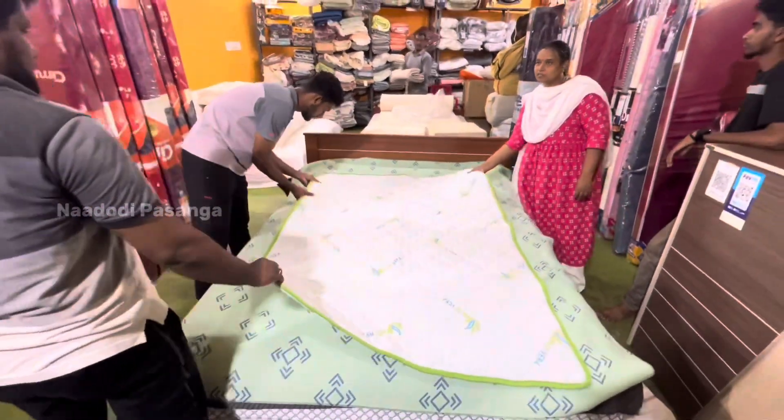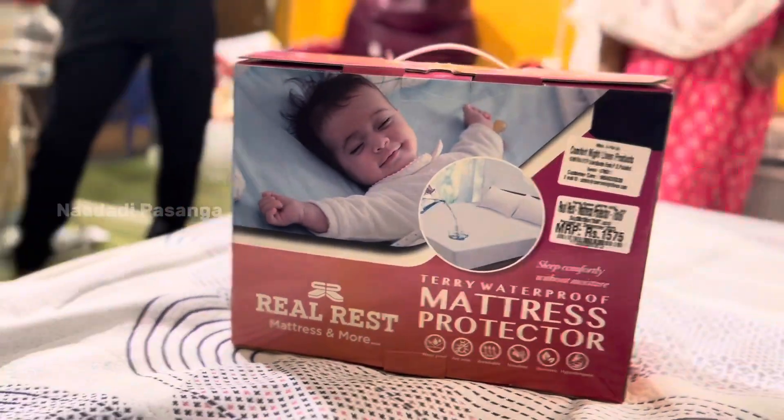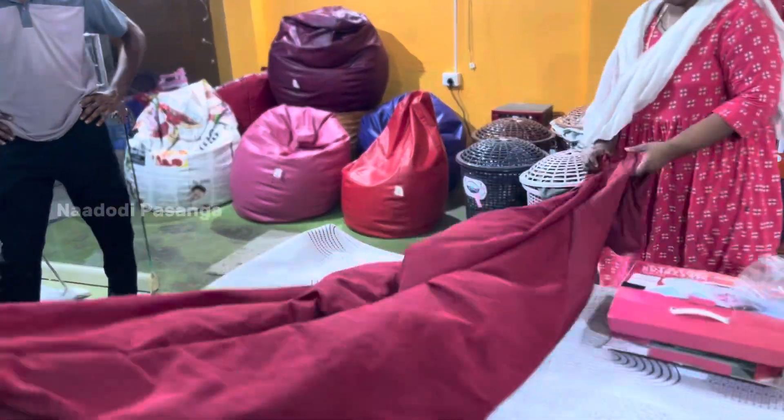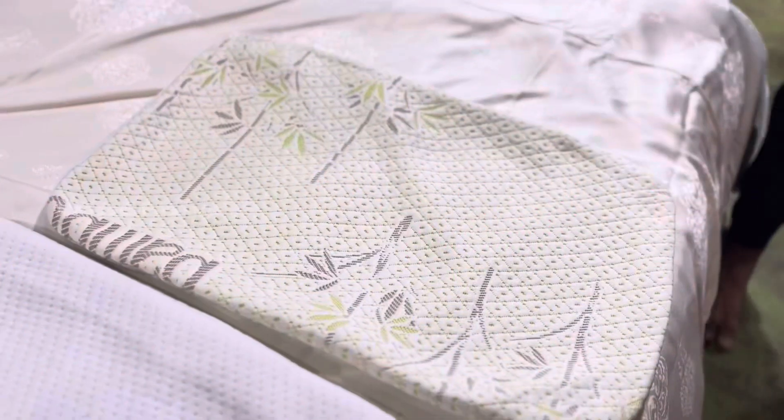The next product is very useful — the baby mattress protector. There are many flavors available.